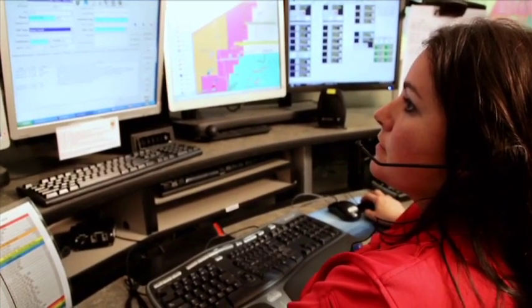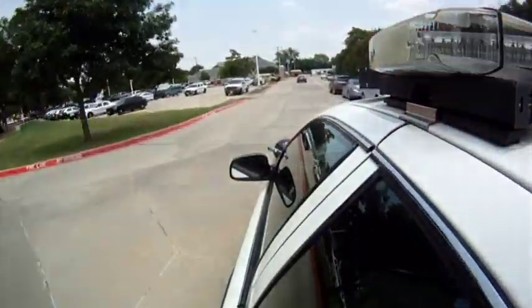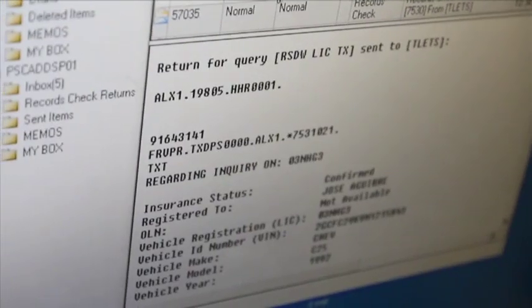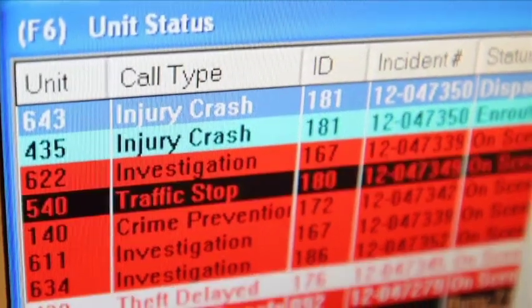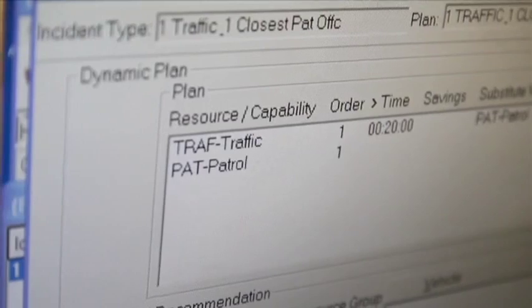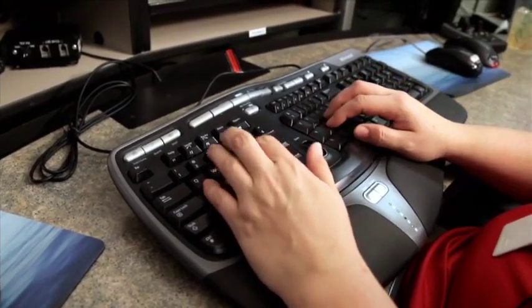Another advantage of the CAD is that all call information, including unit times, location, and key data, is transmitted to the records management system. This allows for reliable statistics, helps personnel complete their reports more efficiently, and assists administrators in analyzing workloads as well as trends in calls for service. The fire department is live on their new RMS system, and these reports are available to fire administration today.